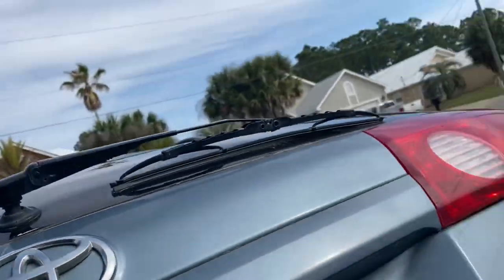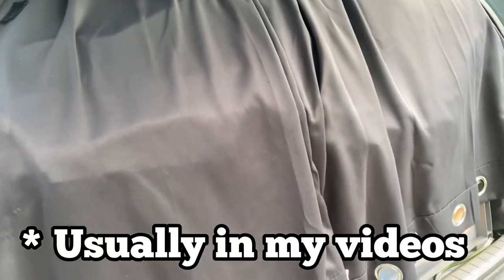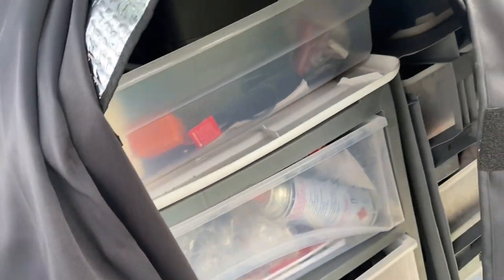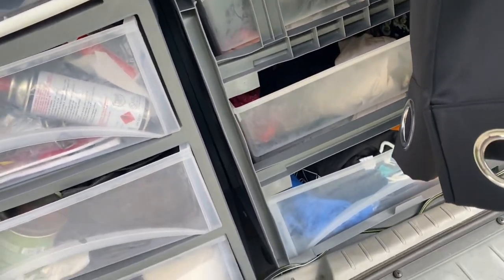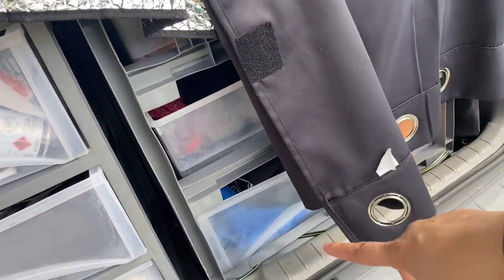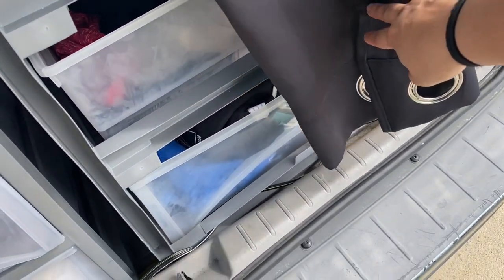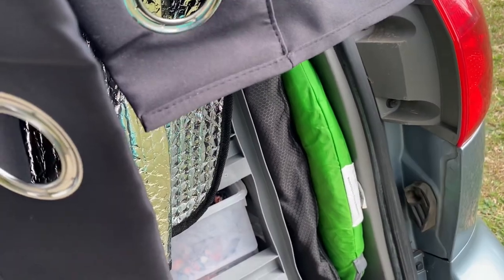This is the part you guys don't usually see — all the drawer space back here. I have a Reflectix back here, but look at all this drawer space. I put these cheap little Walmart plastic three-drawer units — two of them back here. This side holds all my clothes and some extra camping stuff. Down here there's a blanket, a sleeping pad, and over here I have a tent and some hiking poles — a pop-up tent.